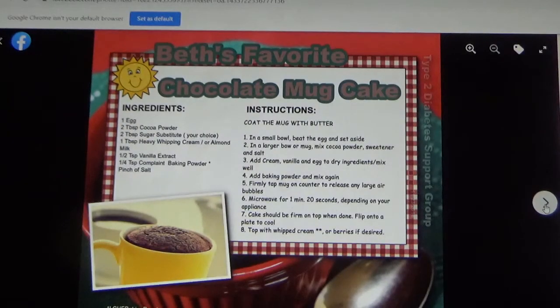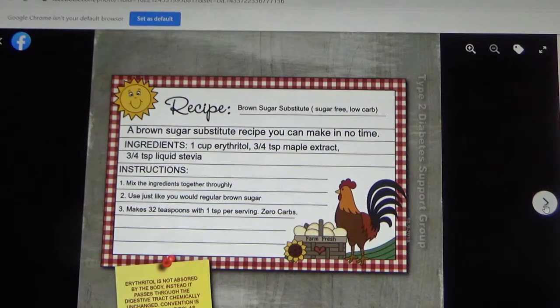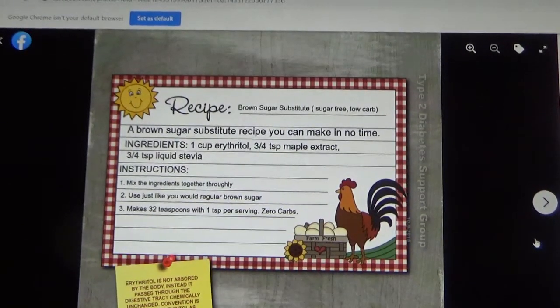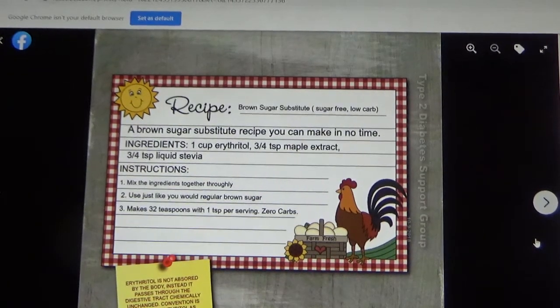Chocolate mug cake. Dried beef gravy. Breakfast casserole with bacon. Brown sugar substitute — this recipe uses maple extract. Torani and Da Vinci coffee syrups, if you want to look on Amazon, have products you can substitute like brown sugar, cinnamon, and I think there's also a gingerbread, though that may be seasonal. That is what I have used in the past to substitute for brown sugar.